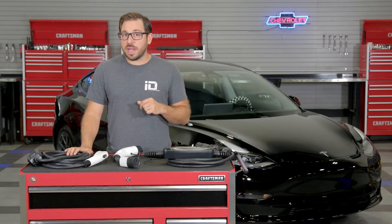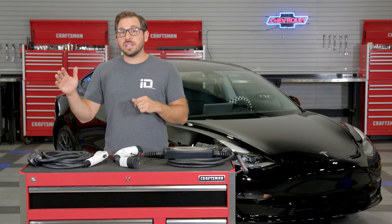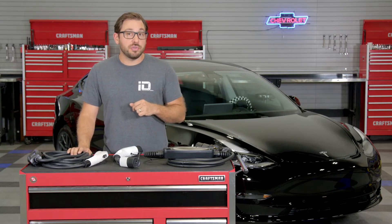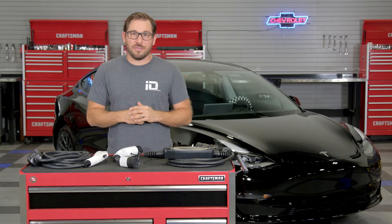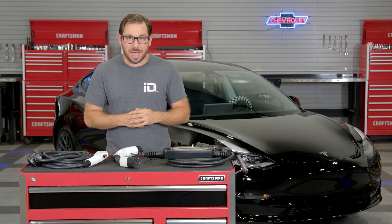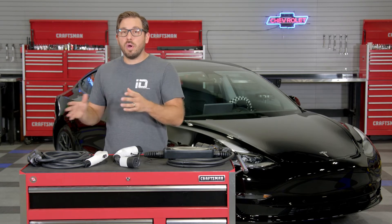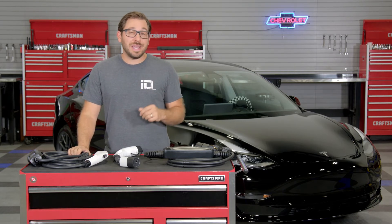The J1772 connector is the standard on all non-Tesla EVs and plug-in hybrids, so compatibility is not an issue. But if you do own a Tesla, Lectron offers a J1772 to Tesla adapter so Tesla owners are not left out. This compact and effective portable charger is only $200 today, which is a bargain for such a versatile charger.